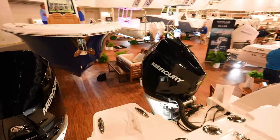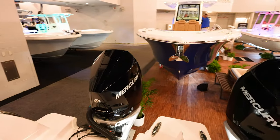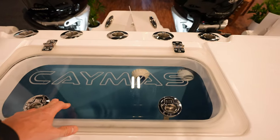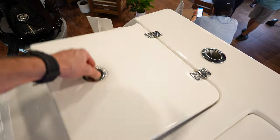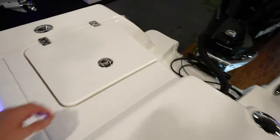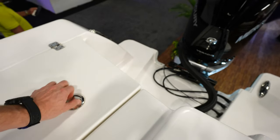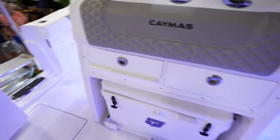I think those are V8 300s — Twin Verado 300 V8s. Got our livewell back here in the middle of the transom. So you got another well there and then over here another well in there. Tackle center on the back.